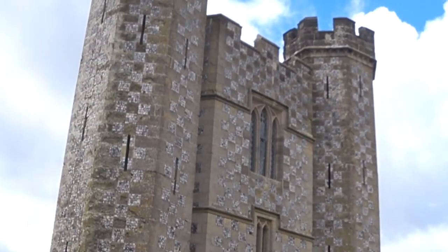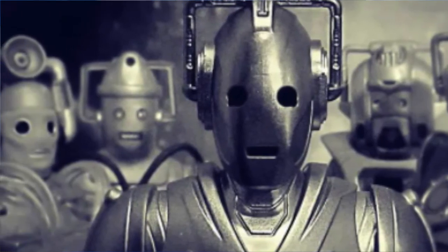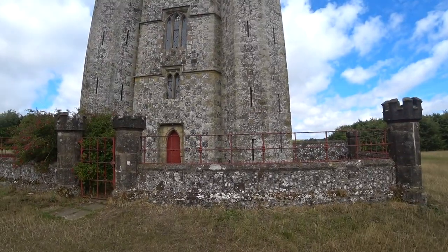It also featured in an episode of Doctor Who in 1988, which involved the Cybermen. Not sure where they plug in to charge in there though.